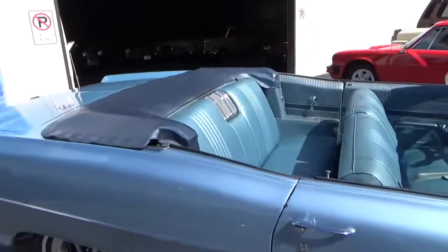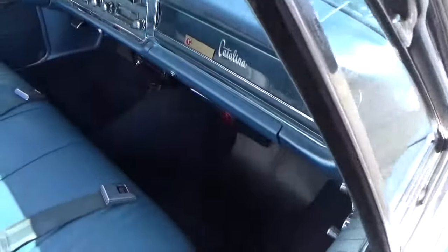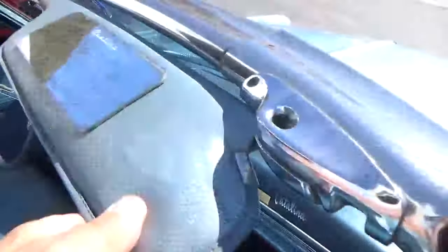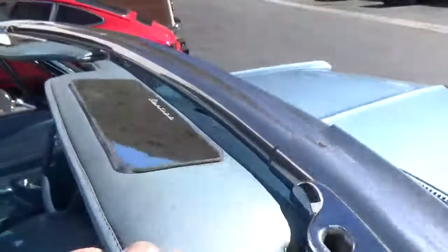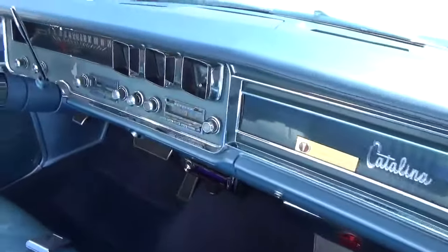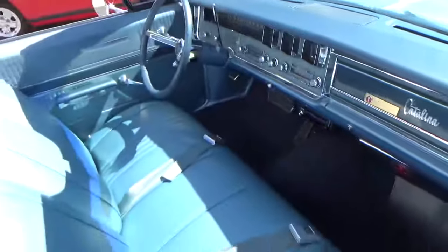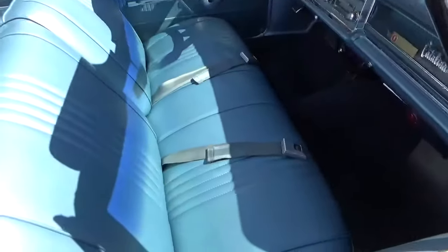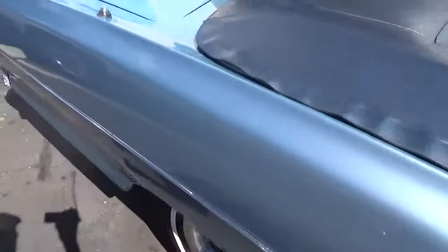It has a white vinyl power top. Original Pontiac vanity mirrors. All the original dashboard. Some of the car has been restored, some of it's original. The interior looks like it has new seat covers, and the paint is newer.